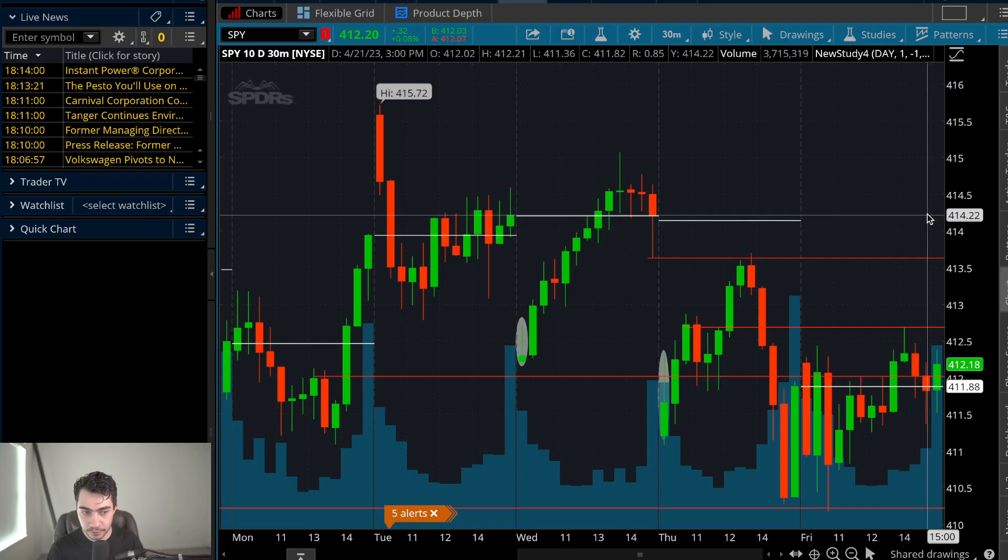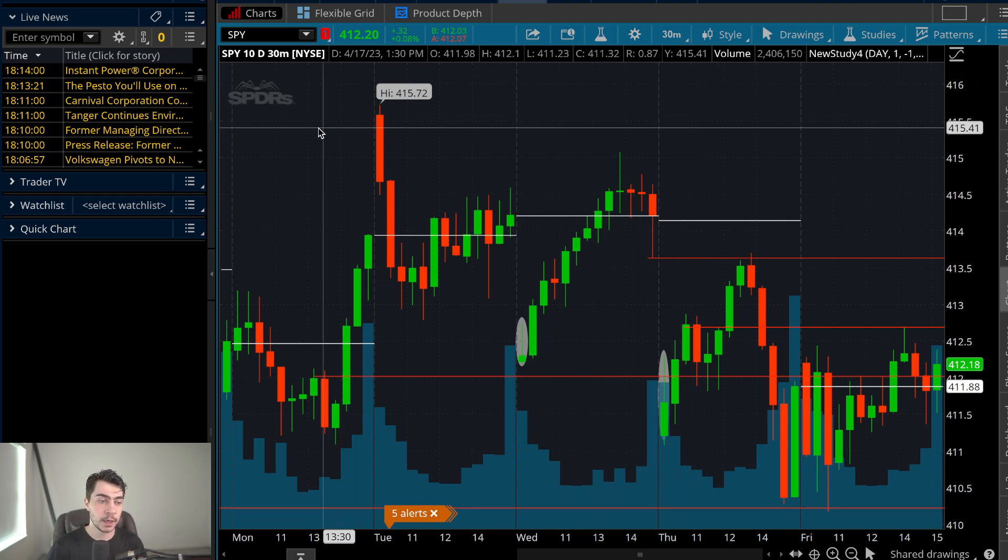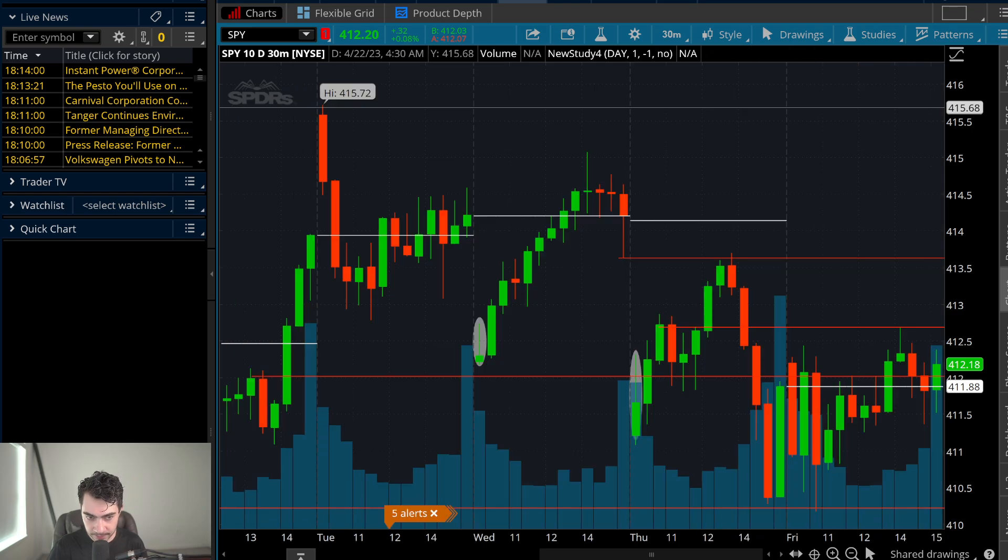I'm going to walk you through this. We did plenty of trades on puts — all the profits were mainly just from puts. I skipped calls; I had no interest in calls today because I was overall bearish on the day. Let's get straight into it.